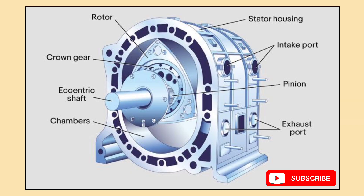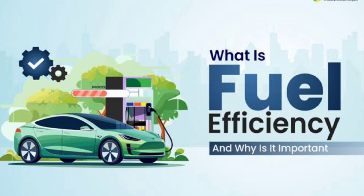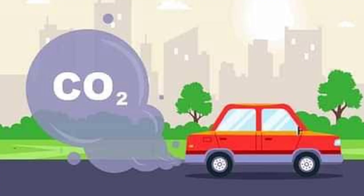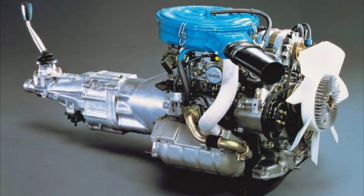Another benefit is that it has fewer mechanical components like valves or camshafts, which means the engine design is simpler and can be more reliable in certain ways. However, as with any engine, the rotary design has its drawbacks. One of the most significant challenges is fuel efficiency — rotary engines tend to burn more fuel than traditional engines, which means they are less economical, especially on longer drives. Another issue is emissions; the rotary engine doesn't always burn fuel as efficiently as a piston engine, which can lead to higher emissions. Additionally, while the rotor itself has fewer moving parts, the seals that keep the rotor in place wear out faster, leading to more frequent maintenance.